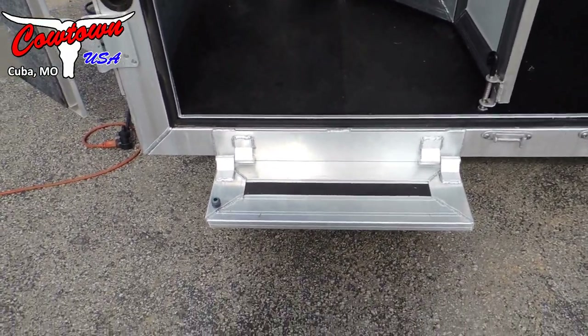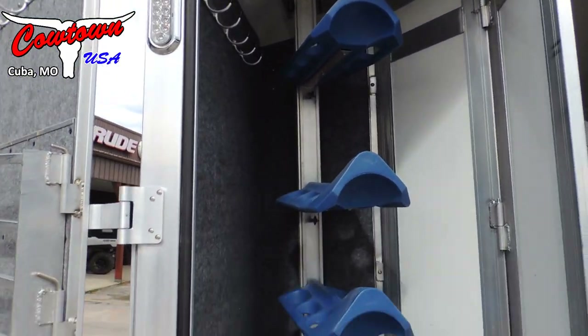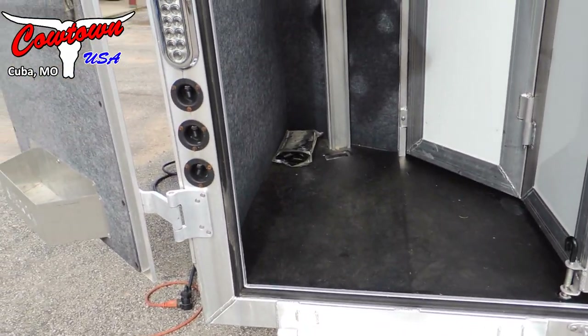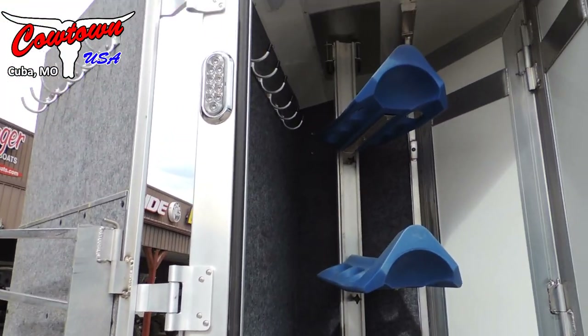Around here in the back we've got a step up into the rear tack, which makes it a whole lot easier to get your saddles and bridles off those bridle hooks. This trailer's got not one, not two, but three sets of tail lights on the back.